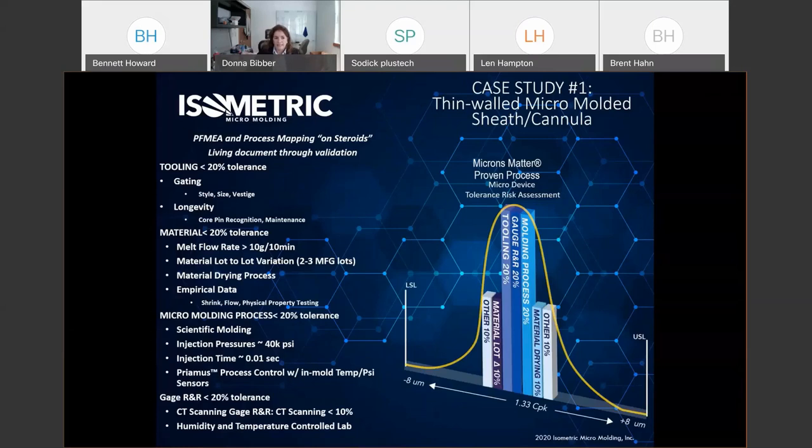Getting into our PFMEA and process map on steroids — we call this 'Microns Matter,' which we've trademarked. We really believe in breaking down our process to be realistic about what we'll find in each process variable. For a part with a plus or minus eight micron tolerance, we need 1.33 CPK. We break that down: tooling needs to hit 20% of tolerance, gauge R&R industry standard is 20% or less, molding process 20%, material drying 10%, material lot-to-lot variation 10%, and other factors 10–20%.